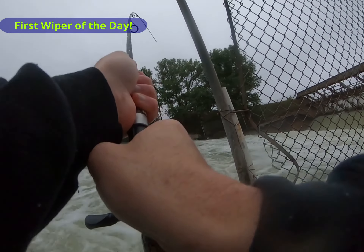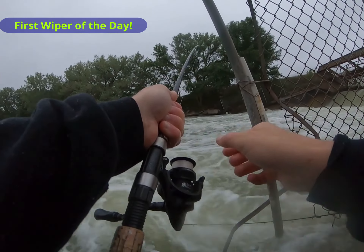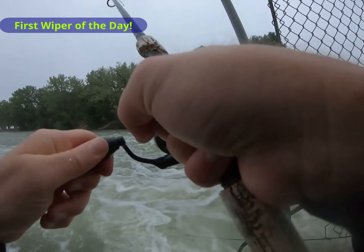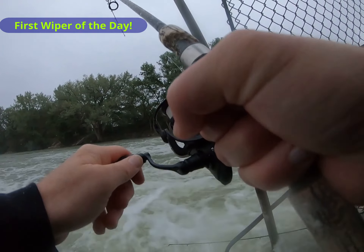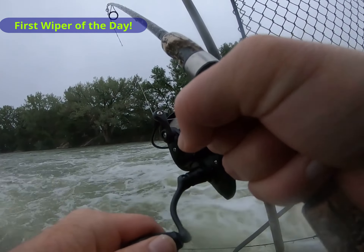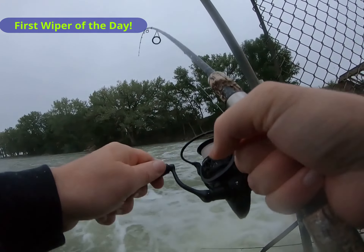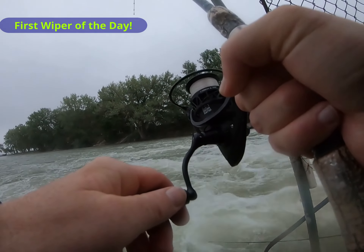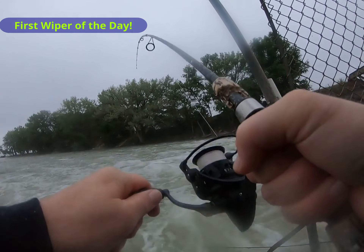First wiper of the day! We start to swim. Come see pier — big one! Thank you.